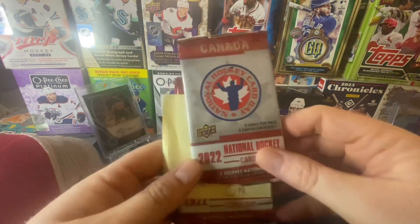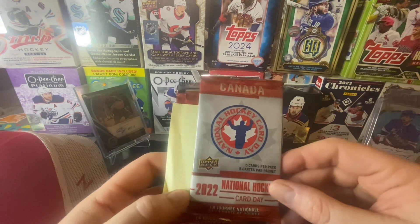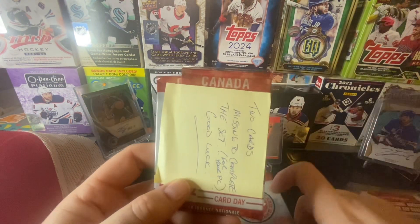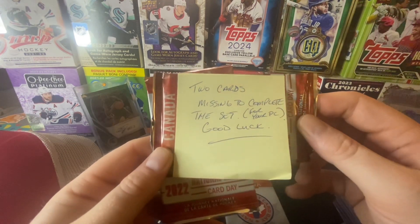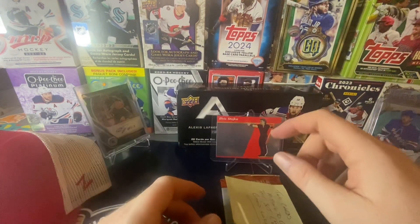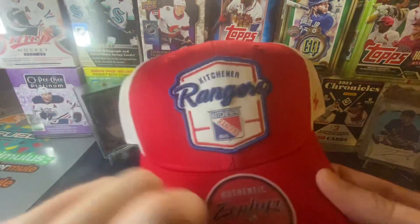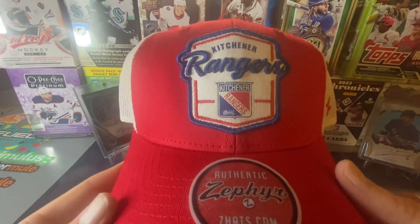And we got a couple things here - a couple nice little packs. 2002 National Hockey Card Day. Two cards missing to complete the set for your PC. Good luck. Thank you very much, buddy. I appreciate this. And this will definitely be supported on the live tomorrow night, so stay tuned.